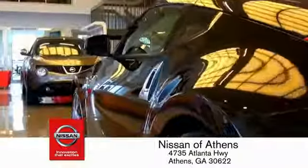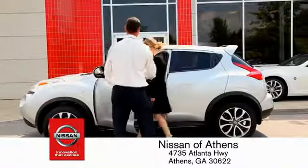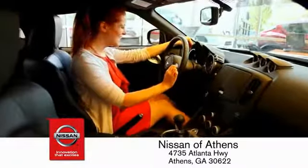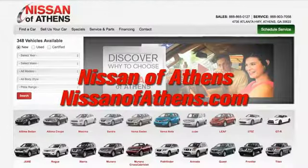Plus, if Nissan of Athens doesn't have the vehicle you want in stock, we'll find it and deliver it right to your door. There's no easier way to buy a car than to shop at Nissan of Athens.